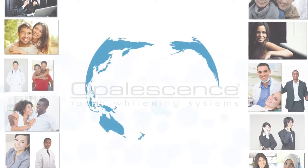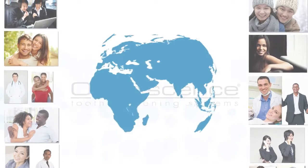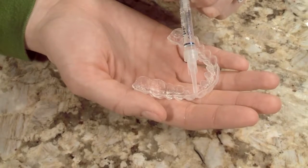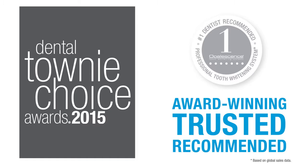Dentists and patients all over the world trust Opalescence to give them brighter, whiter smiles. From the original Opalescence PF to Opalescence Go and everything in between, Opalescence products have won industry awards and continue to be leaders in teeth whitening.